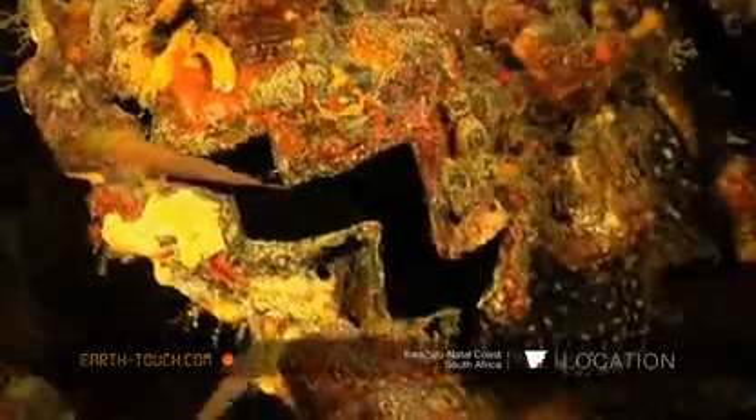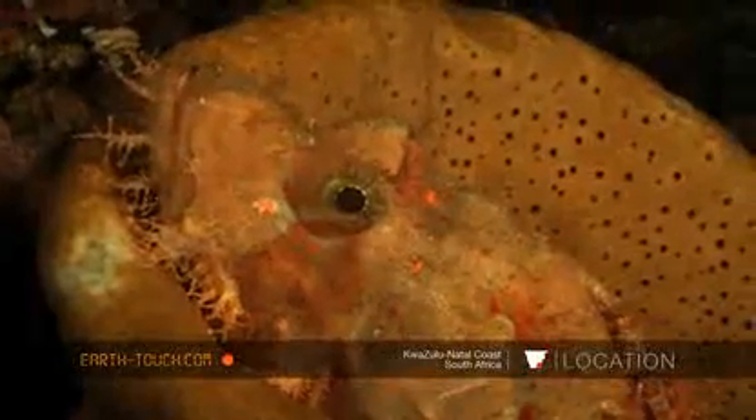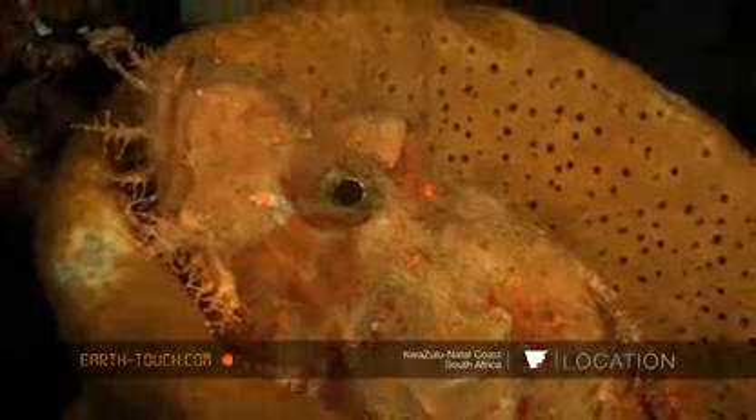Little razor clams in amongst all this life in the caves. The last thing we found before having to ascend was a raggy scorpion fish, happily tucked into a little sponge. So today, alas, no seahorse — but we'll keep trying.